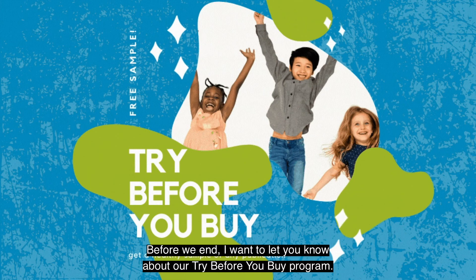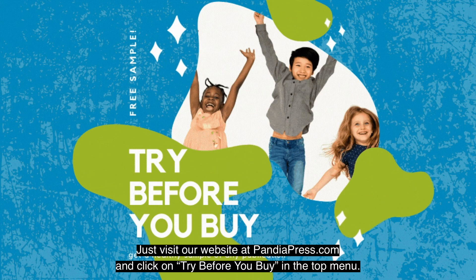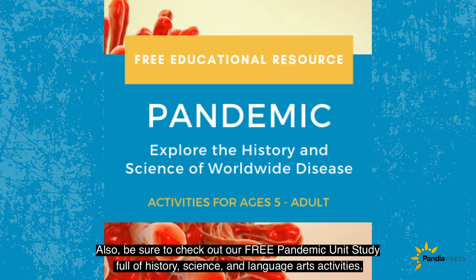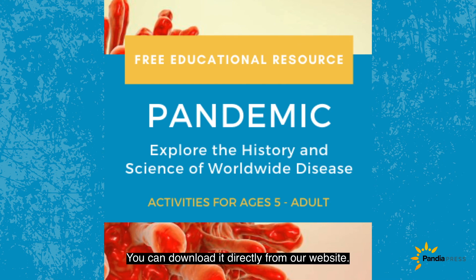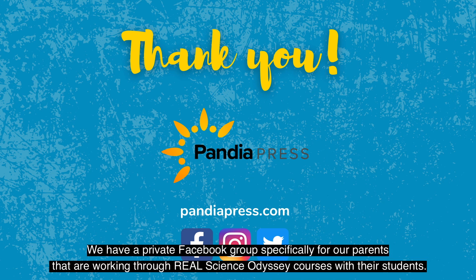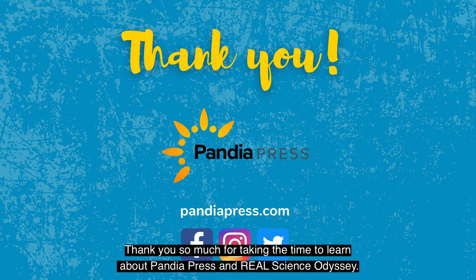Before we end, I want to let you know about our Try Before You Buy program. We offer generous samples of every publication so you can be sure you're choosing the right fit for your family. Just visit our website at pandiapress.com and click on Try Before You Buy in the top menu. You can try as many of our courses as you'd like for absolutely free. Also, be sure to check out our free pandemic unit study full of history, science, and language arts activities — you can download it directly from our website. Be sure to follow us on social media; we have a private Facebook group specifically for parents working through Real Science Odyssey courses. Find it on our main Pandia Press Facebook page. Thank you so much for taking the time to learn about Pandia Press and Real Science Odyssey.